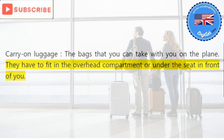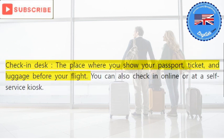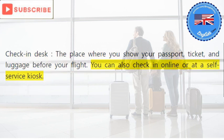Carry-on luggage has to fit in the overhead compartment or under the seat in front of you. Check-in desk: the place where you show your passport, ticket, and luggage before your flight. You can also check in online or at a self-service kiosk.